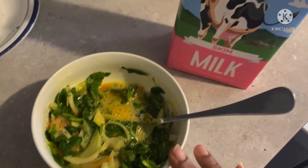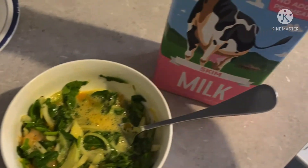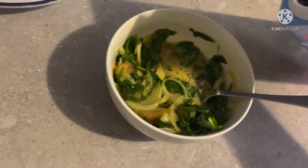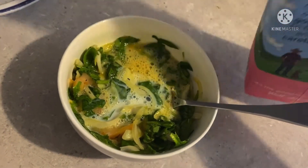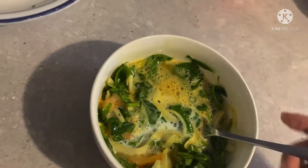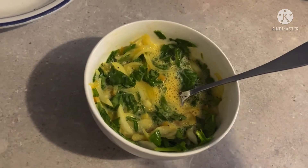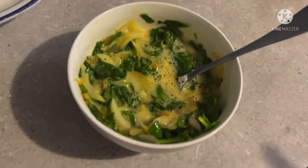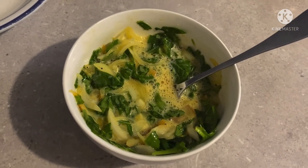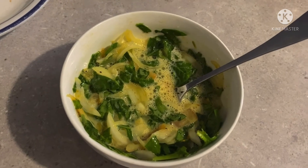Now the last step before the pan is we have to add milk. I am using skim milk — low fat milk, around 1.5 tablespoons. Why are we adding it? When you add milk to the egg, it gives a very good texture. You get calcium and protein, and the omelette will get bigger and fluffy. When you have such a big plate of food, your brain will also signal that now you are full. It will keep you full for longer hours.